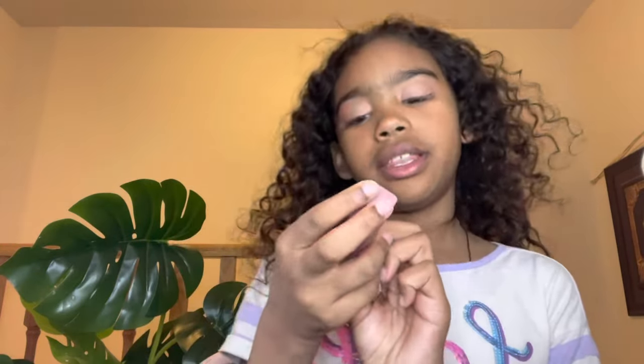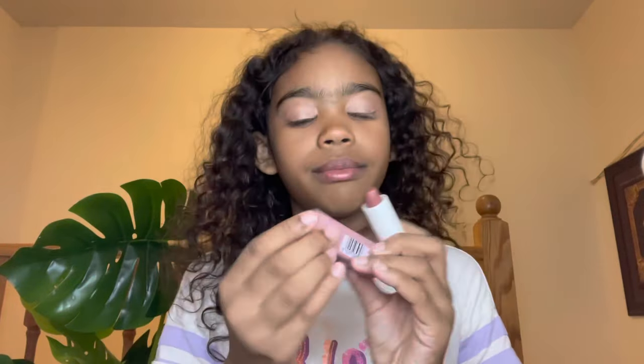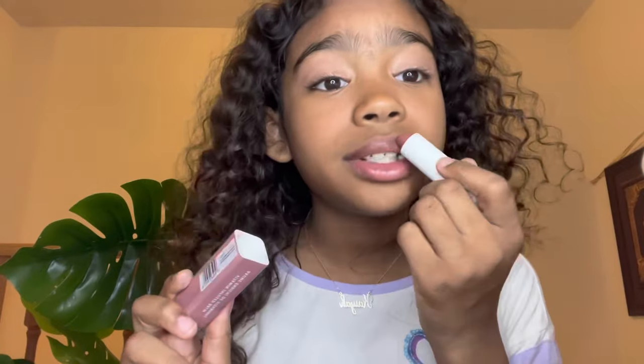Now we are using the vitamin-infused balm. This is really good and it's from Cover Girl. I love Cover Girl. The name of it is O Sugar, and I got this for Easter — Easter was a couple days ago.